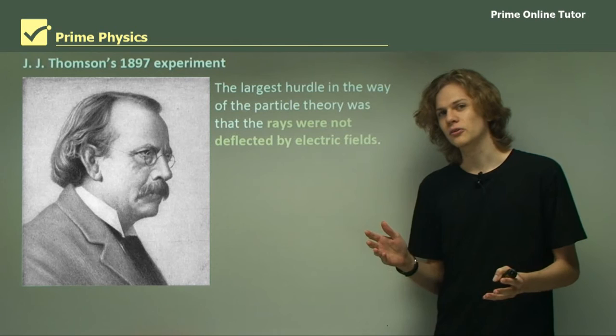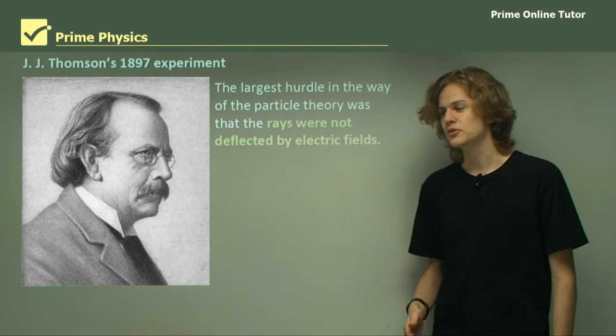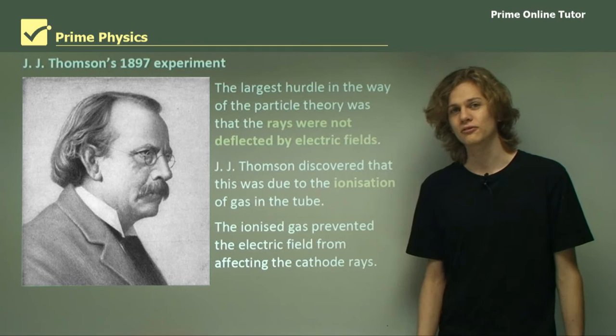The main hurdle in the way of the particle theory was that the rays were not deflected by electric fields. This seemed to prove that they weren't electrically charged, which meant that they could only be waves — which didn't match with the magnetic field experiments. J.J. Thomson discovered that the reason the rays were not deflected was due to the ionization of gas inside the tube. The ionized gas prevented the electric field from having any effect on the cathode rays, preventing deflection.